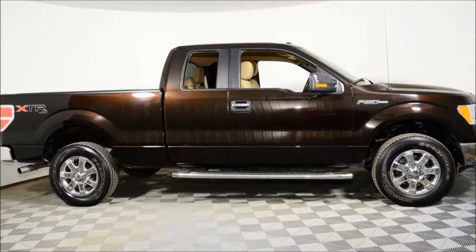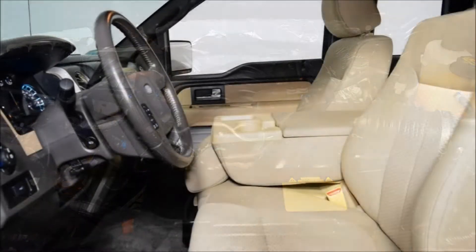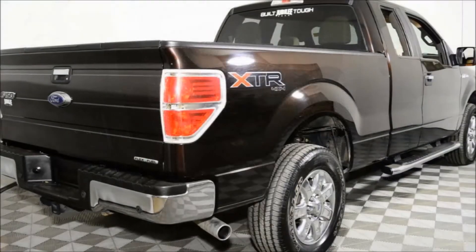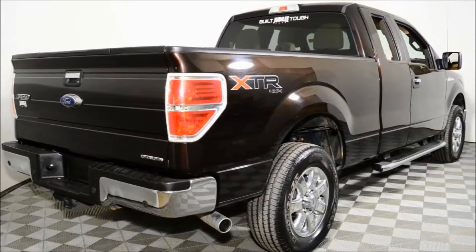Welcome to Jubilee Ford. We're looking at a 2013 F-150 SuperCrew XLT with 21,644 kilometers. The Kodiak Brown exterior on Adobe leather interior is a real head turner. It is powered by the powerful 5-liter V8 engine and comes with a smooth shifting 6-speed automatic transmission.